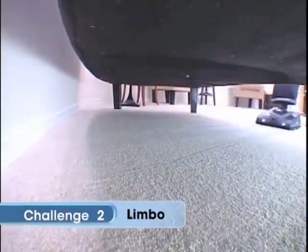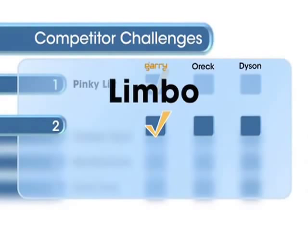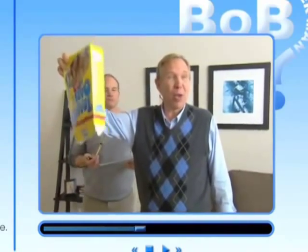How much time did it take, Carl? That's ten seconds for the Gary, lots more for the Auric and Dyson. Well, moving right along, it's time for challenge number three. See this cereal box? You know where they are.